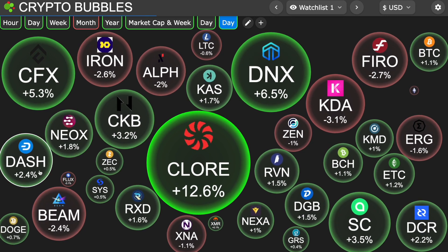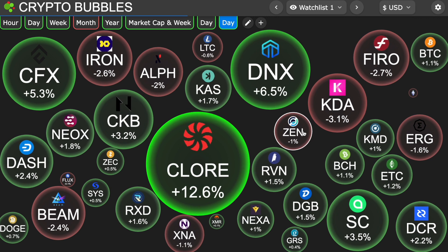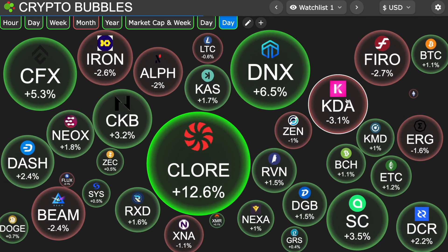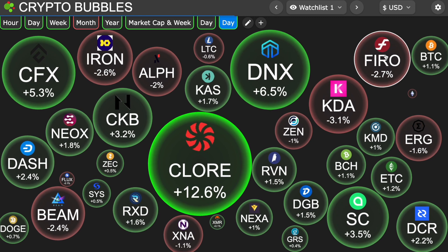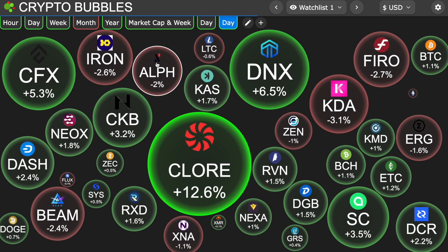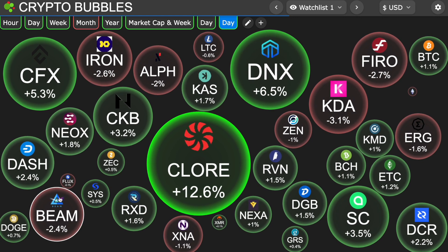CKB is up. KASPA is up. Neoxa, Dash, Seacoin, Decred — all up right now. And then on the other side of things, you have KDA moving down 3.1%, Fero down 2.7%, Alephium down 2%, Ironfish down 2.6%, and Beam down 2.4%.